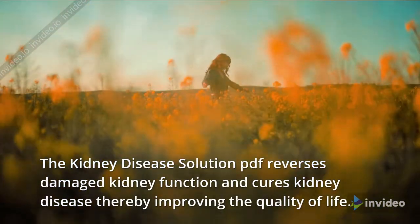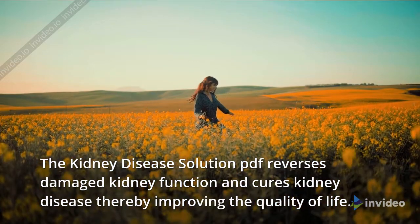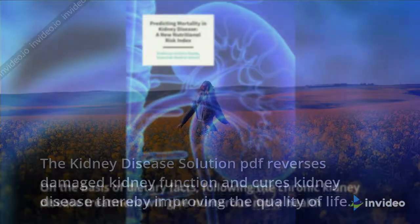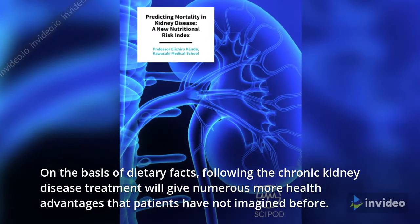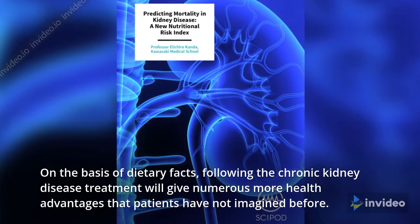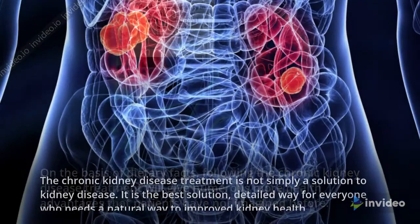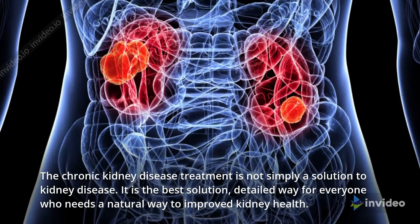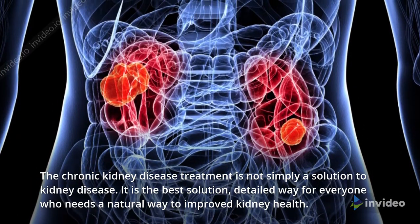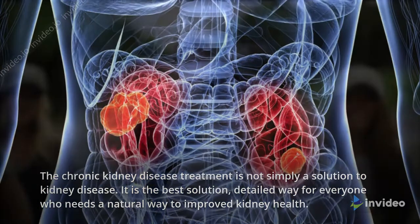How does the Kidney Disease Solution Program work? The Kidney Disease Solution PDF reverses damaged kidney function and cures kidney disease, thereby improving the quality of life. On the basis of dietary facts, following the chronic kidney disease treatment will give numerous more health advantages that patients have not imagined before. The chronic kidney disease treatment is not simply a solution to kidney disease — it is the best solution, a detailed way for everyone who needs a natural way to improve kidney health.